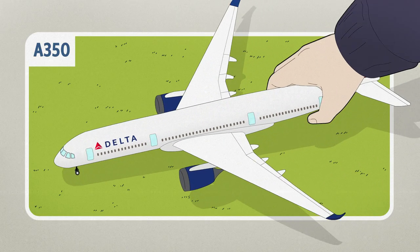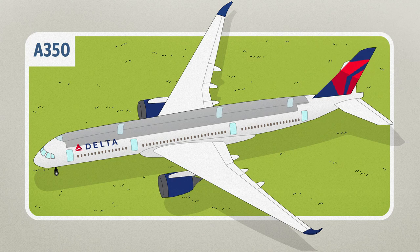There are eight exits on this plane — eight doors, four on each side. Each door has a detachable slide that can be used as a raft.